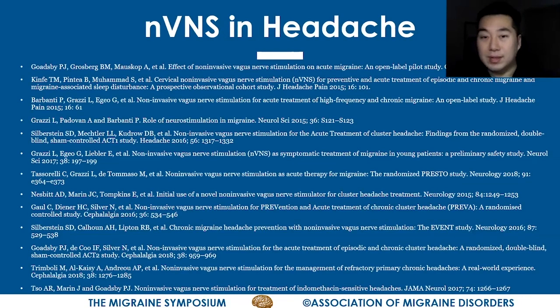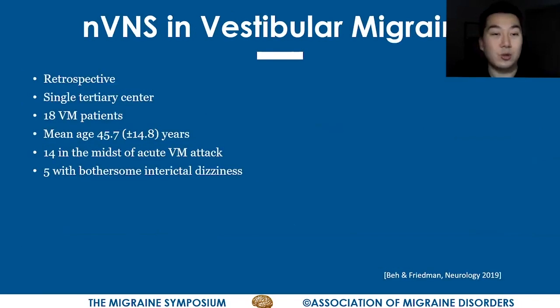This slide summarizes all the studies that have been done in the treatment of headaches so far utilizing the GammaCore device. As you can see, for migraine headaches and for cluster headaches, there are multiple studies showing that the GammaCore device actually really helps with these disorders.